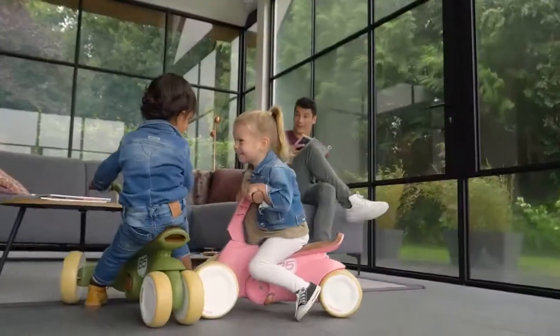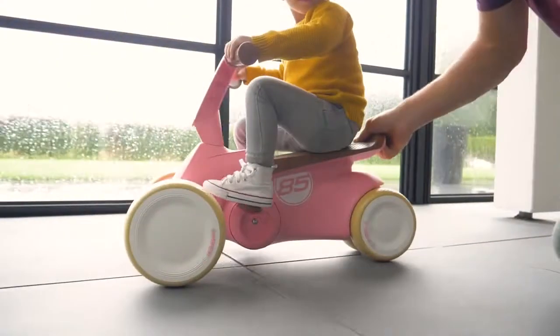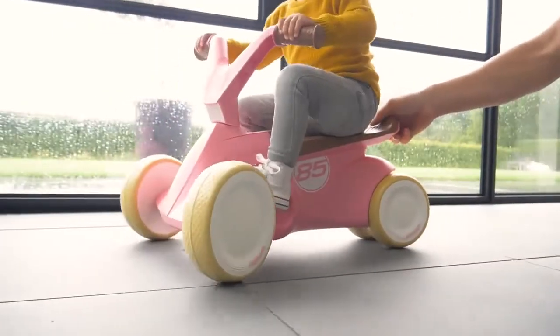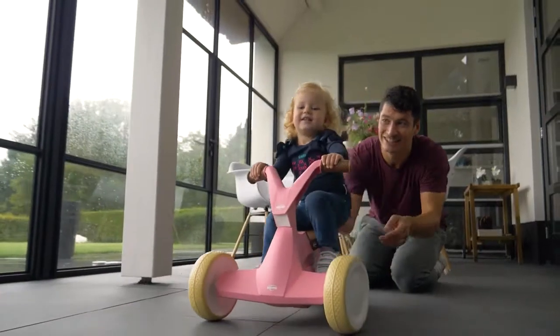From the age of 10 months, your child can get started with this unique combination of step and pedal car. That's handy, because once they have mastered pushing with the Go2, they can then start to pedal straight away.